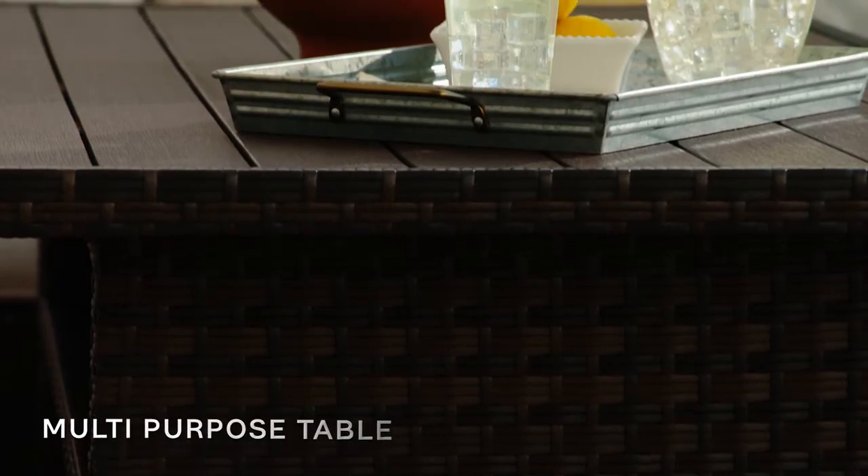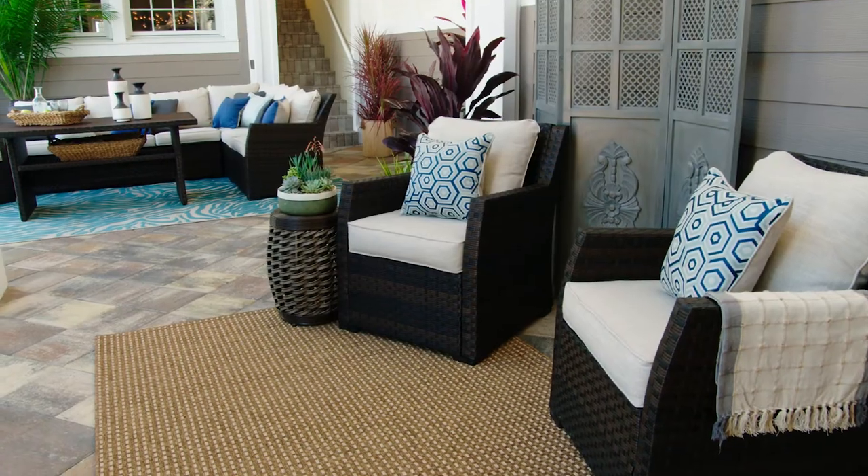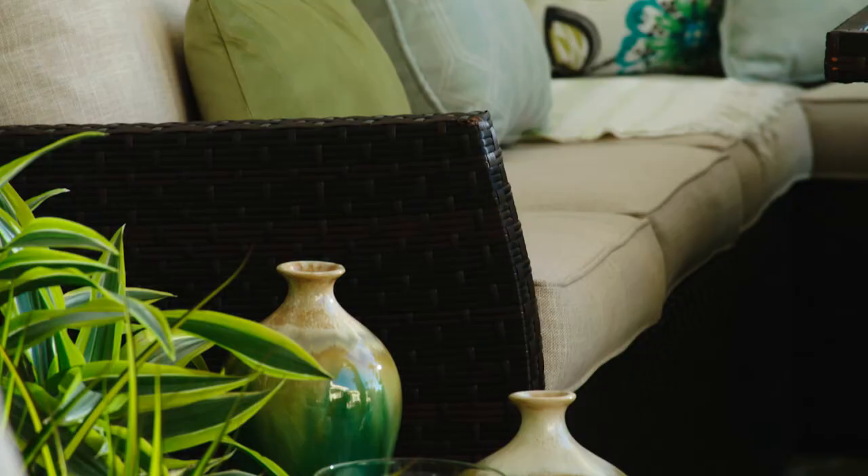The multi-purpose coffee dining table makes hosting a breeze. The beautiful lounge chairs take this look to the next level.